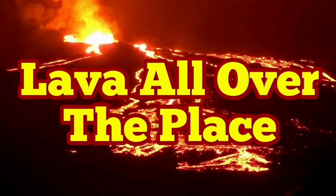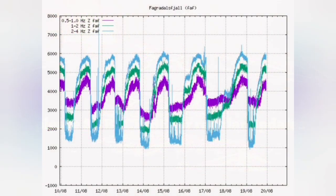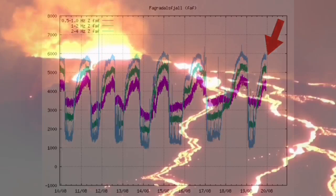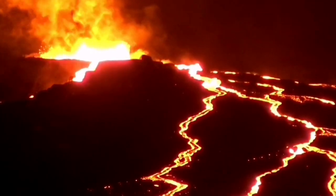Lava is all over the place. The seismic activity shows that the eruption has passed its peak activity, and now we have the lava all over the place.